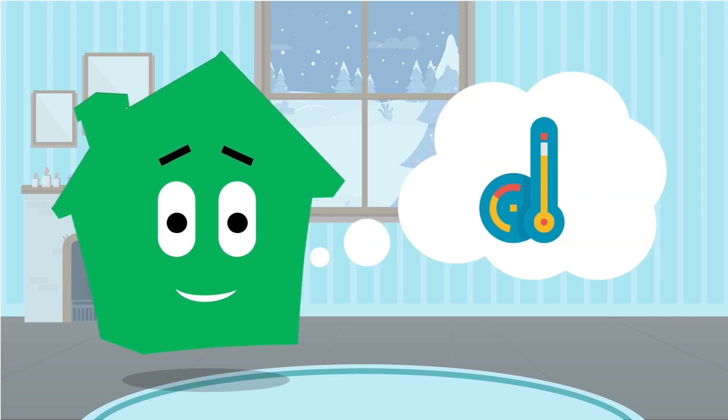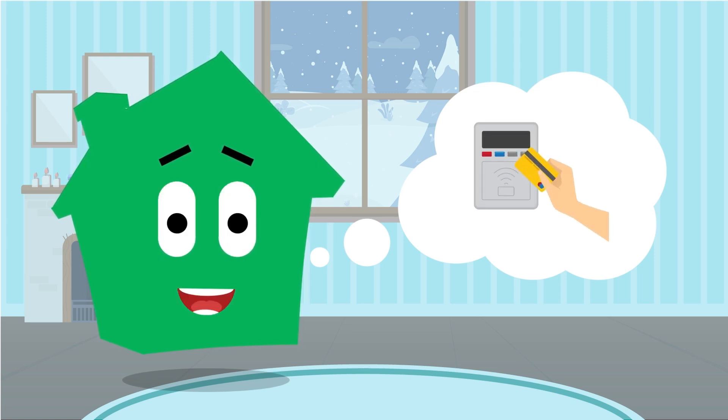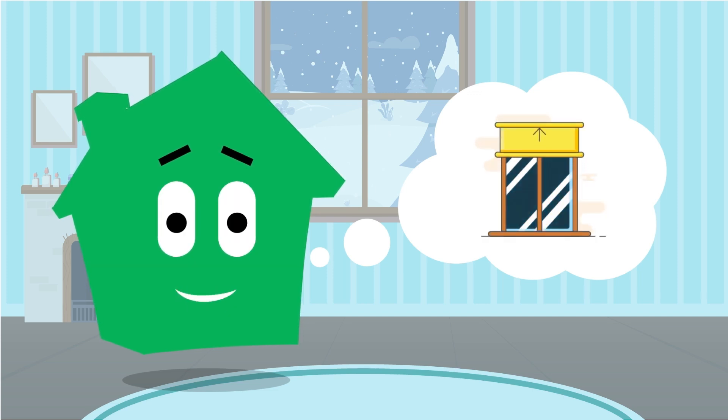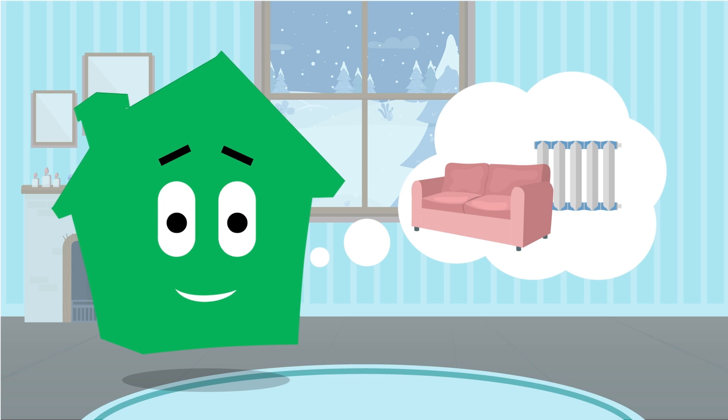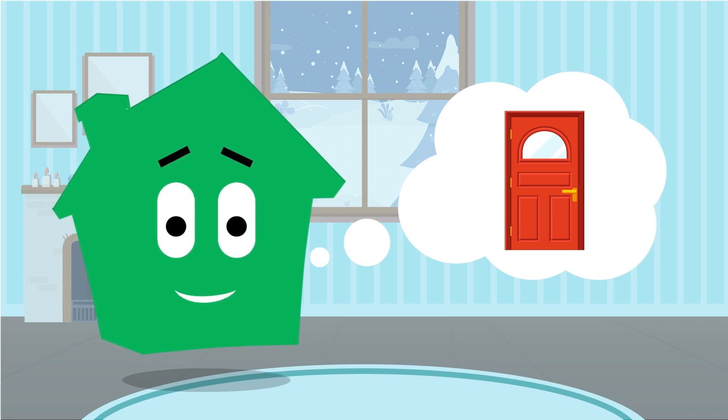It is important to use your heating properly to prevent condensation and frozen pipes. If you have a prepayment meter, make sure you have sufficient credit. Close all blinds and curtains at night. Keep furniture away from radiators to allow heat to circulate freely. Keep outside doors shut and report any obvious drafts.